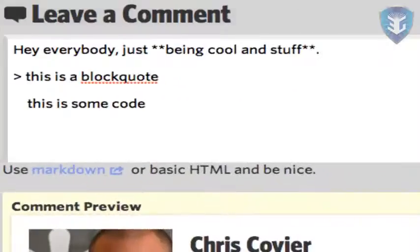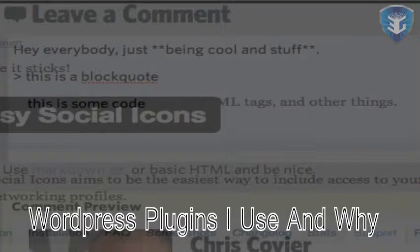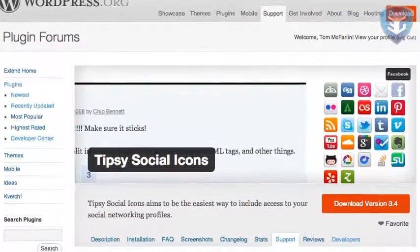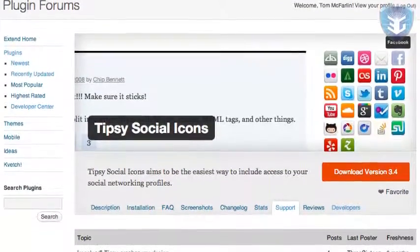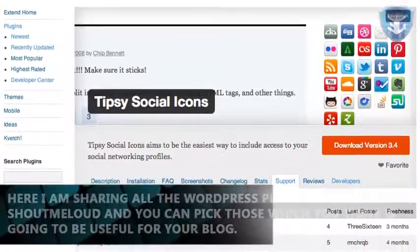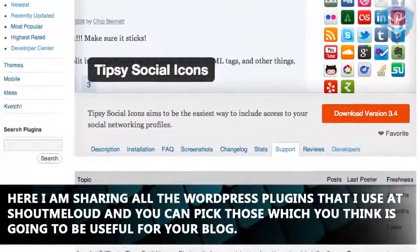Greetings students. Today we are going to learn about a very interesting topic: WordPress plugins I use and why. Over the period of five years of blogging I have come across many WordPress plugins, and I believe in more custom codes instead of using plugins, but the fact is plugins are easier to implement than codes. Here I'm sharing all the WordPress plugins that I use at ShoutMeLoud and you can pick those which you think are going to be useful for your blog.